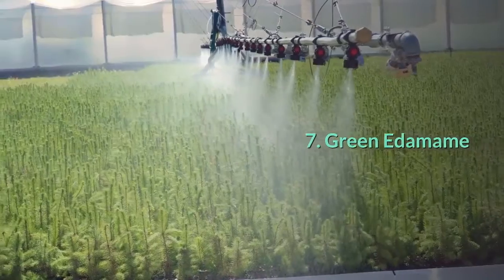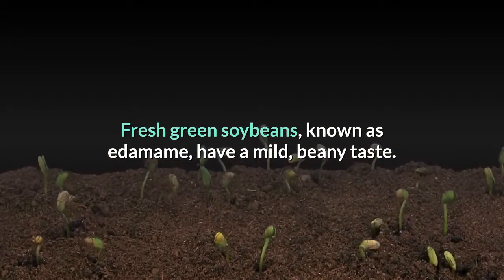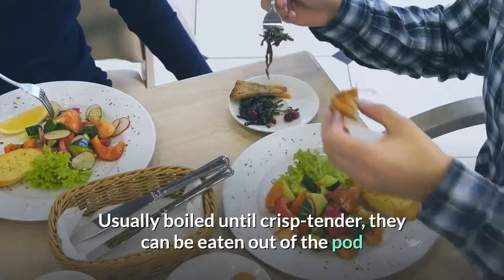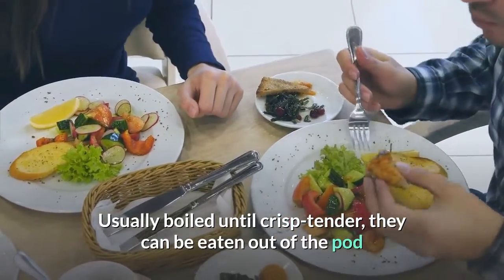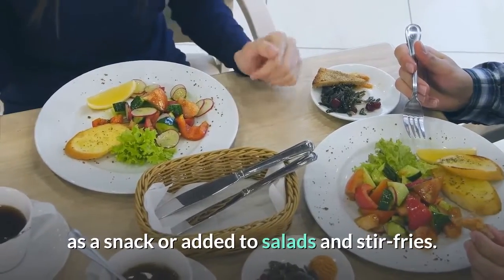7. Green edamame. Fresh green soybeans, known as edamame, have a mild, beany taste. Usually boiled until crisp-tender, they can be eaten out of the pot as a snack or added to salads and stir-fries.